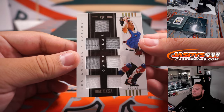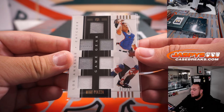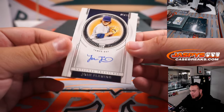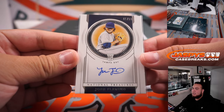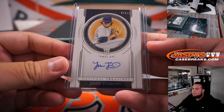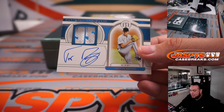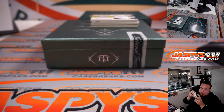We have a seven-way relic here for the Dodgers — Mike Piazza, going to Lonnie with the Dodgers. We have an on-card autograph of Josh Fleming to 99 — that's for Tampa Bay and Justin. For Miami, we have Trevor Rogers, sorry, at 99 — Miami Marlins, going to Lonnie.